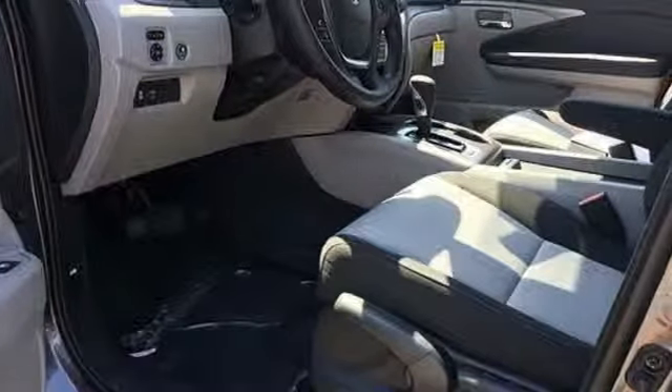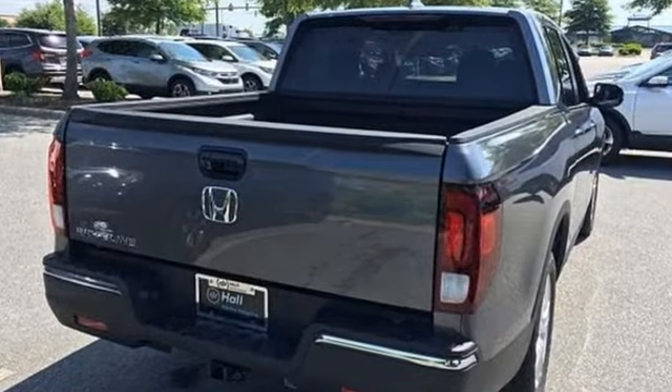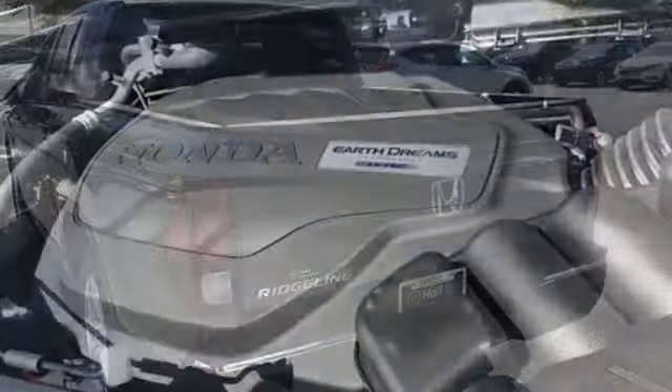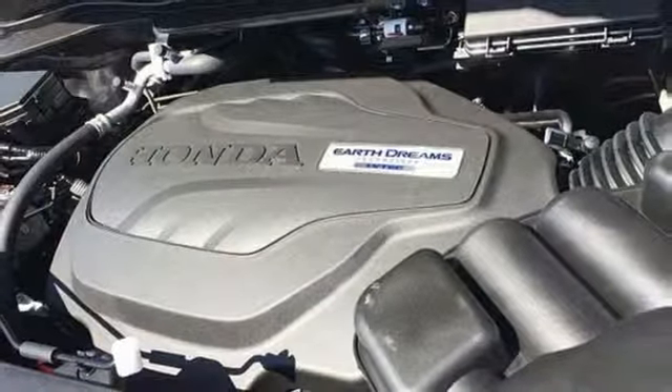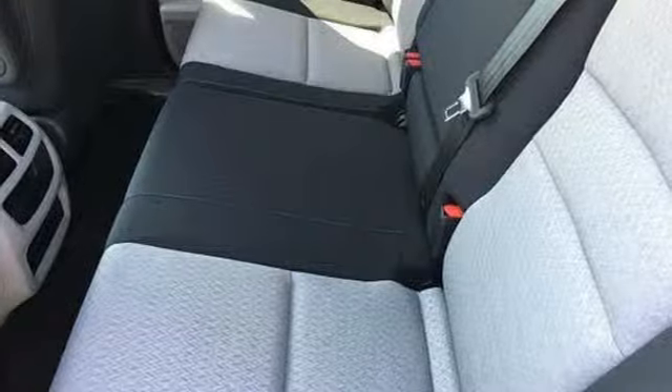It comes with great features you'll love: automatic transmission, gas pressurized shocks, driver selectable mode, aluminum wheels, streaming audio, wireless phone connectivity, air conditioning, trailer hitch receiver, front wheel drive, and V6 engine.